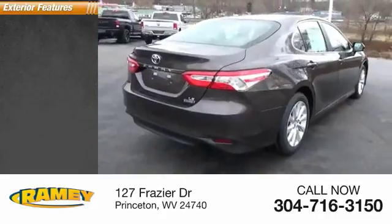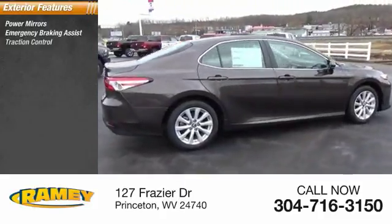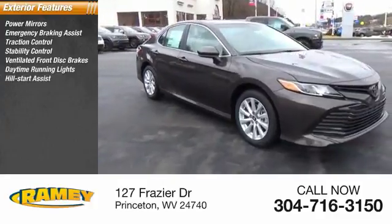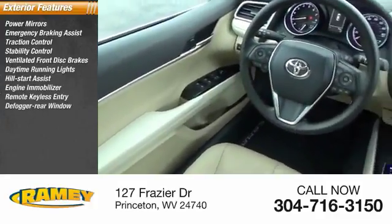Here are some of this vehicle's great options: power mirrors, emergency braking assist, traction control, stability control, ventilated front disc brakes, daytime running lights, hill start assist, engine immobilizer, remote keyless entry, defogger rear window.